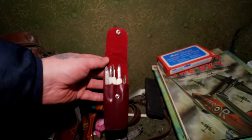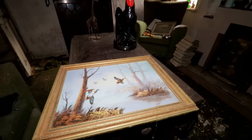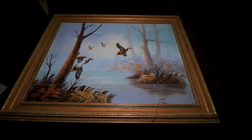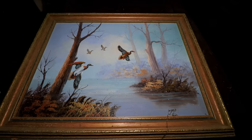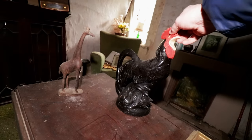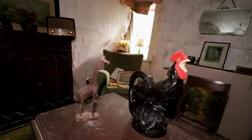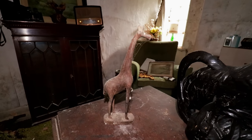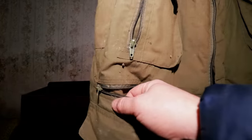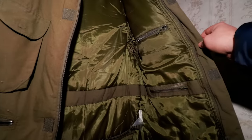A nail file kit here. Lovely bit of artwork - looks like the name 'Wood' at the bottom there. Some porcelain - looks like a chicken. Body warmer there, a bit of mould coming on it, but still in good nick. Love these old light switches, the old power switches.